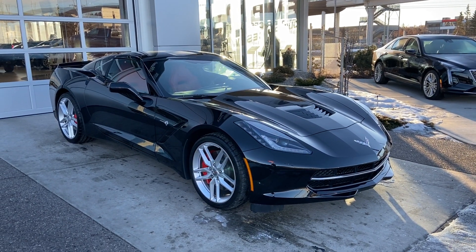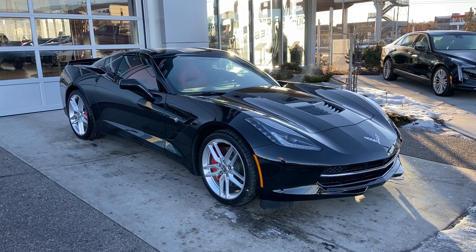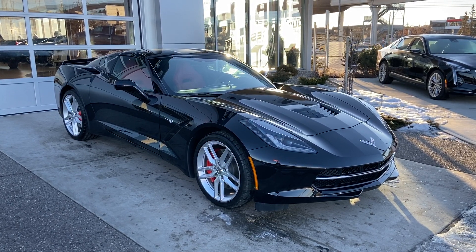Thank you for watching this brief walk-around video on this brand new 2019 Chevrolet Corvette Z51 Stingray. Come down and take a test drive at GSL GMC, 1720 Bow Trail Southwest.